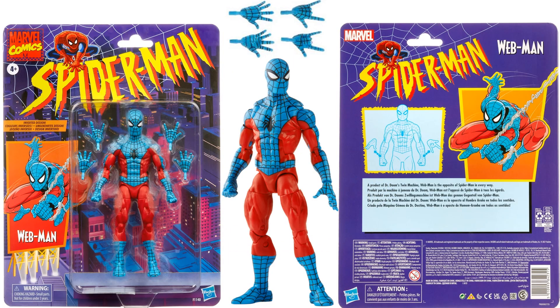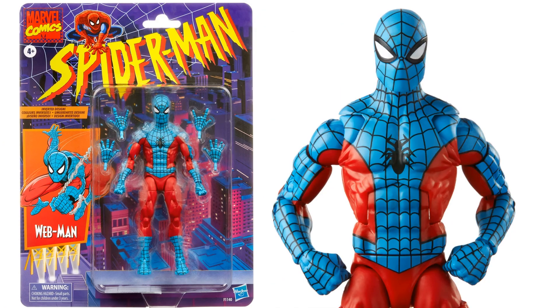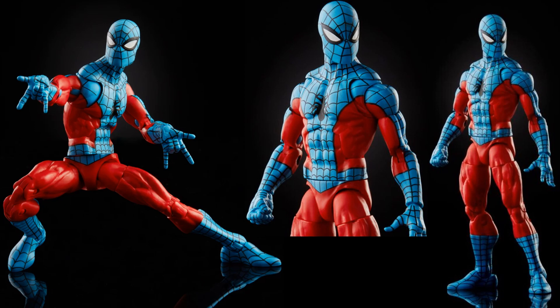At number 8, it's not really Spider-Man — it's kind of a clone. Doctor Doom used his twin machine to make this guy: Web-Man. It comes on a vintage card and Web-Man is my number 8. I do like the bright blues and bright reds on this figure, along with all the different hands you get. The vintage card presentation is really cool, but it's not the coolest figure of the year.